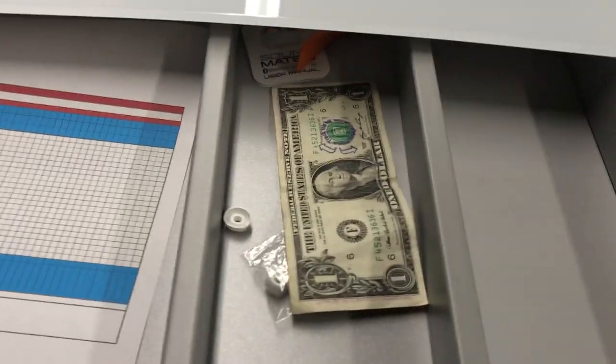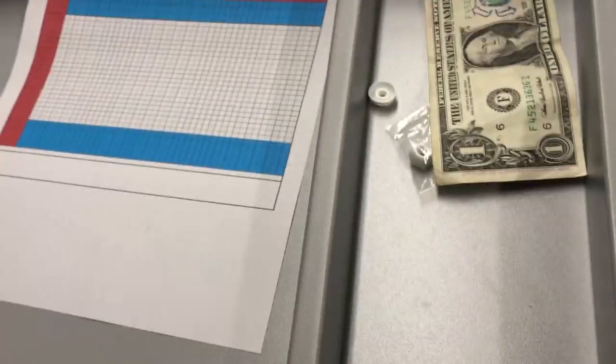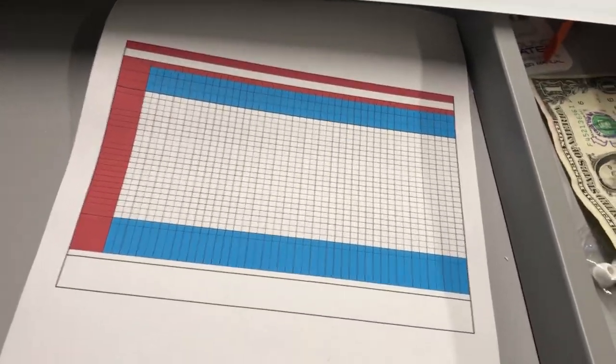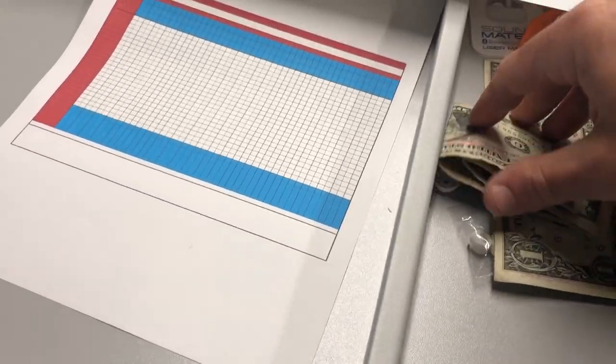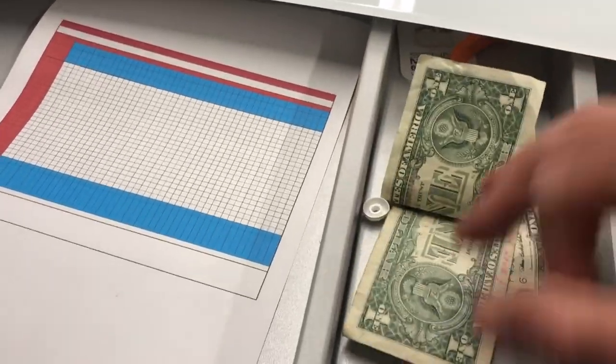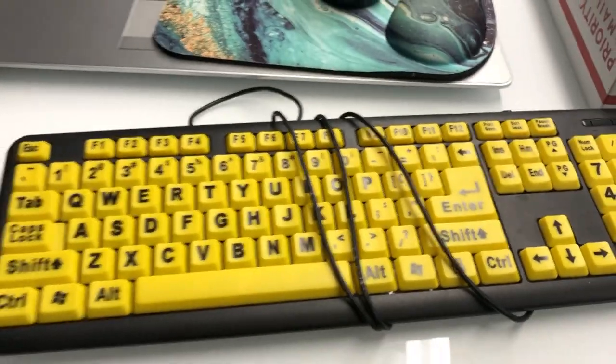I can't figure out my Where's George password or even the email. I thought I'd just grab a couple more dollars. There are two more that I got at conventions that I have to enter into whereisgeorge.com.